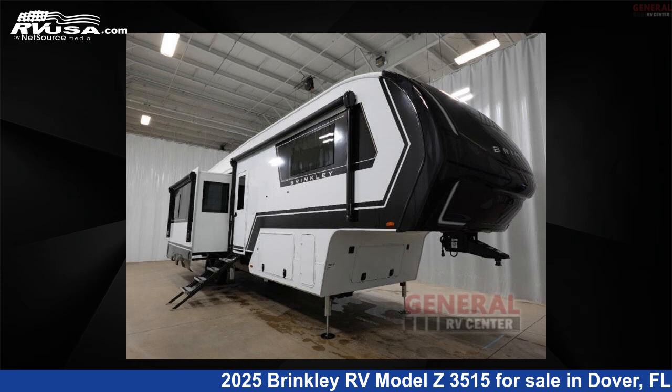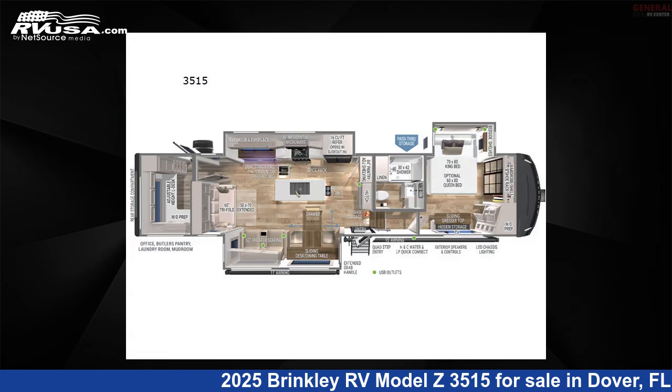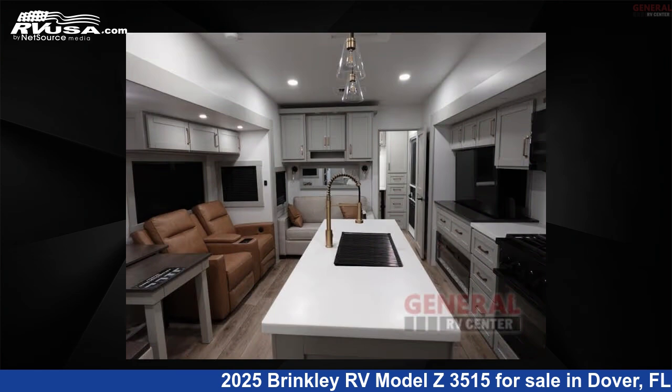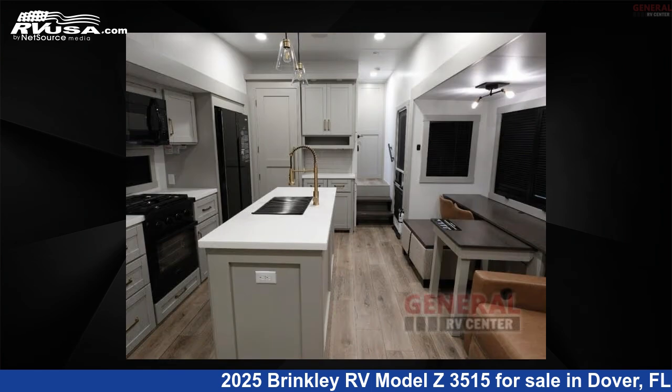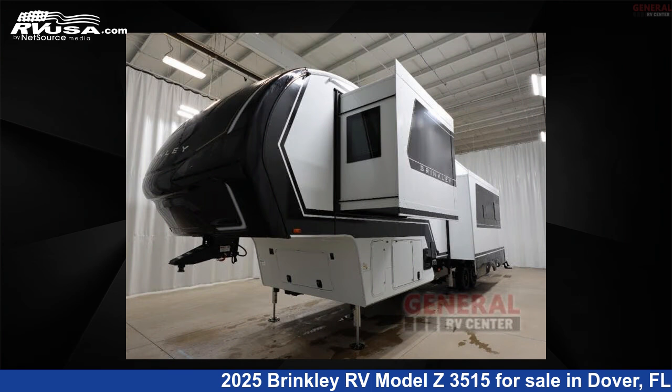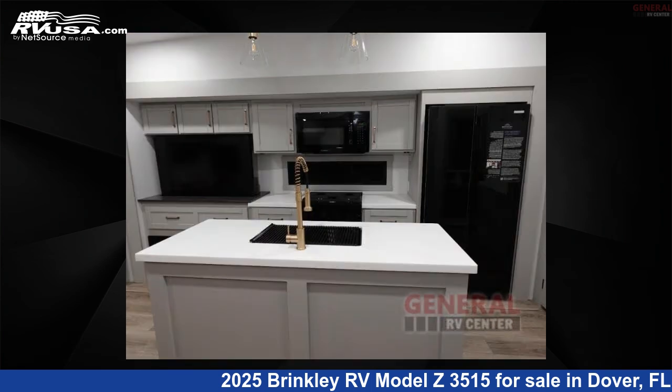This 2025 Brinkley RV Model Z3515 is a fifth-wheel RV. It is located in Dover, FL 33527 and is offered for sale by General RV Center. Click the link in the video description to visit RVUSA.com and see more photos as well as the current price.